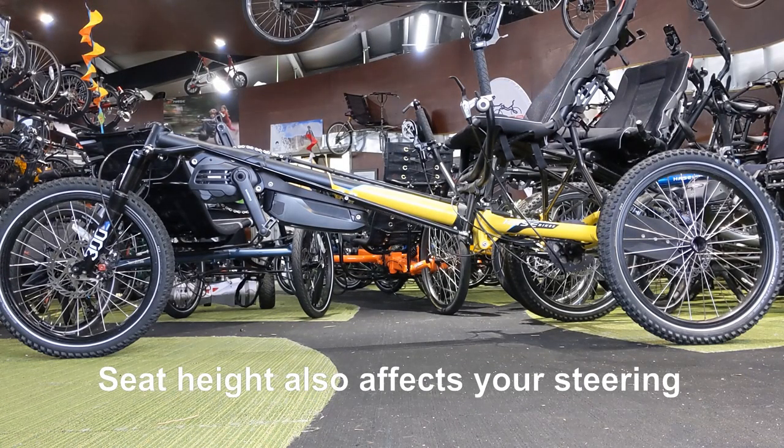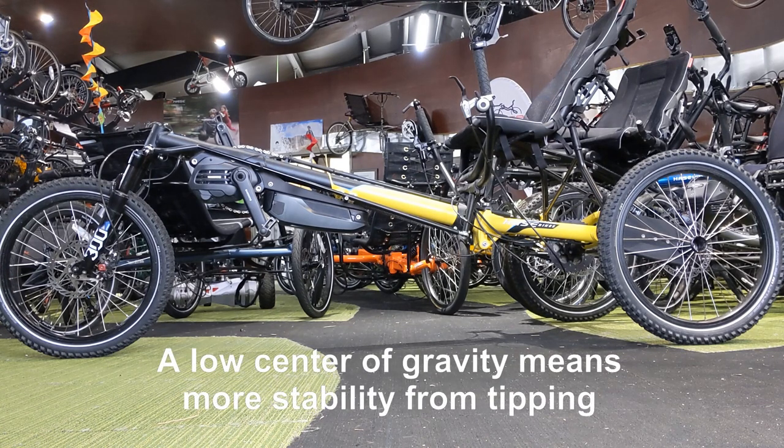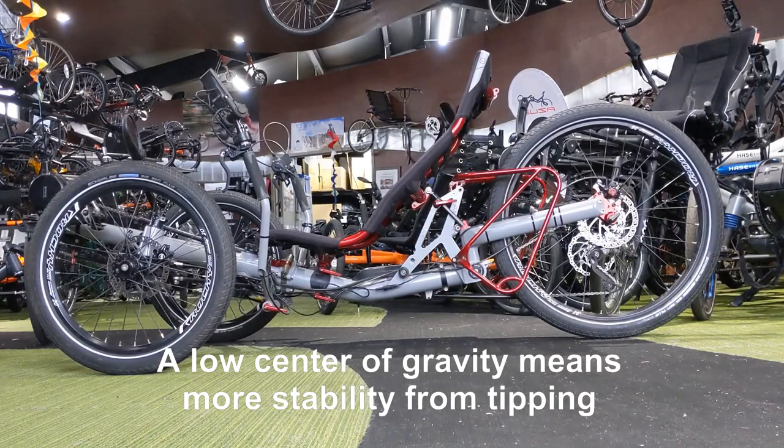Seat height also affects your steering. A low center of gravity means more stability from tipping.